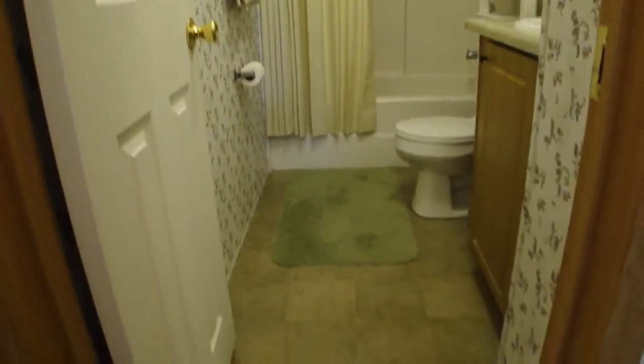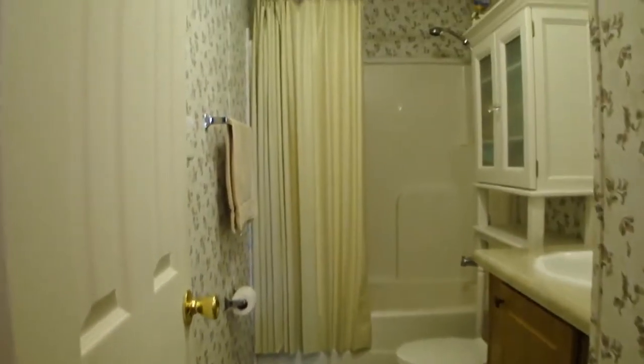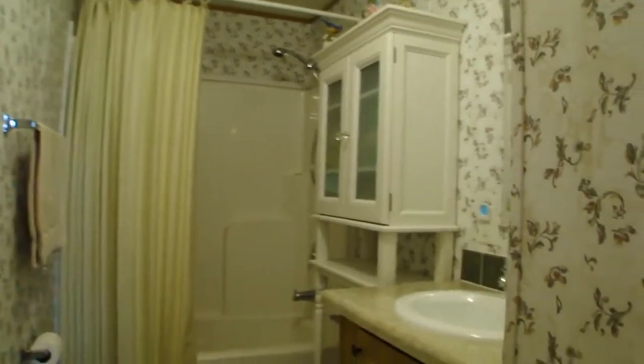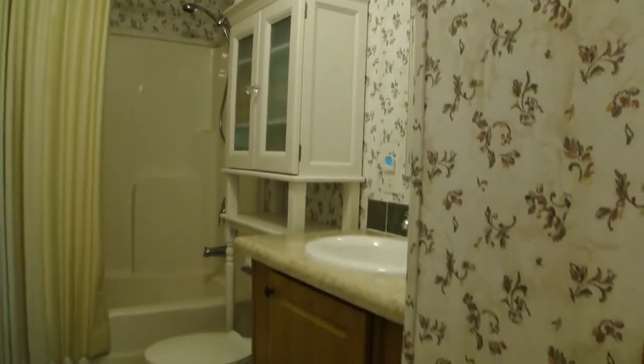I'm going to take you into the guest bath. This is the guest's bathroom — it's got pretty vinyl floors. This home is beautifully decorated. She did a great job in here.